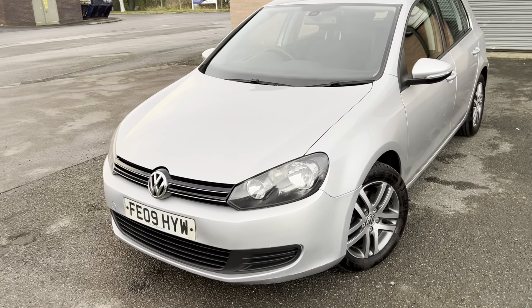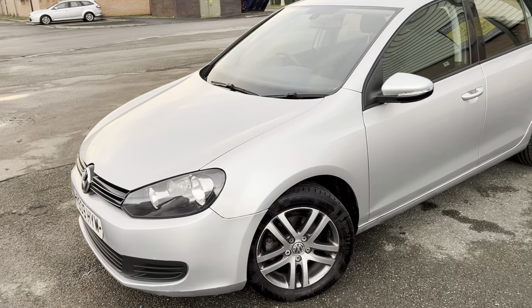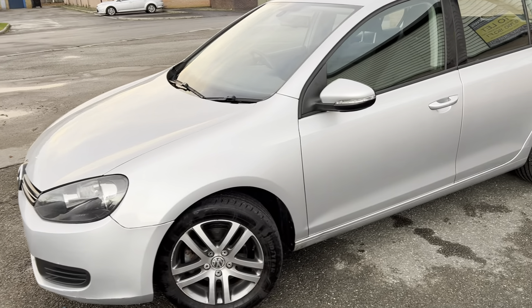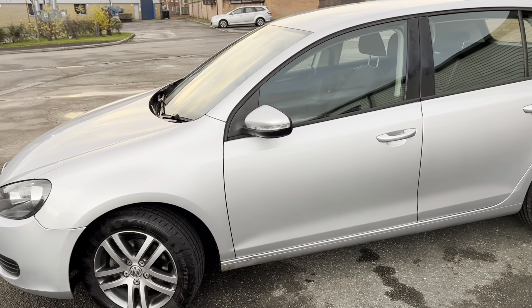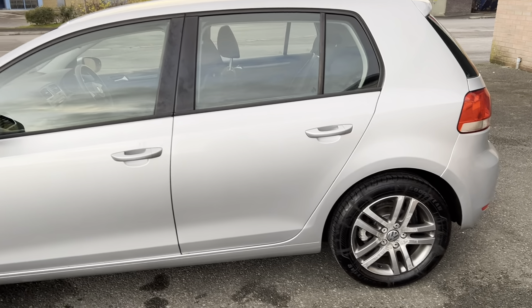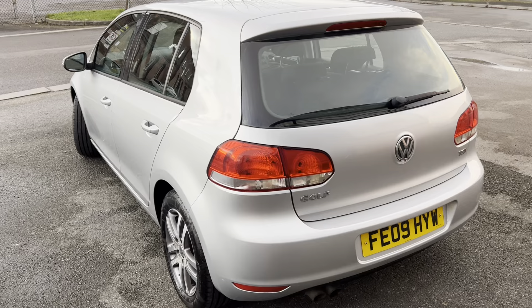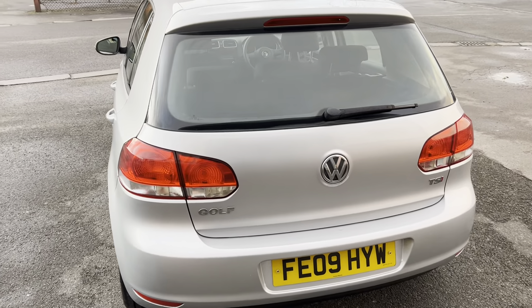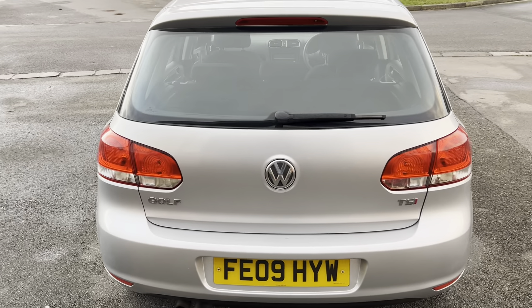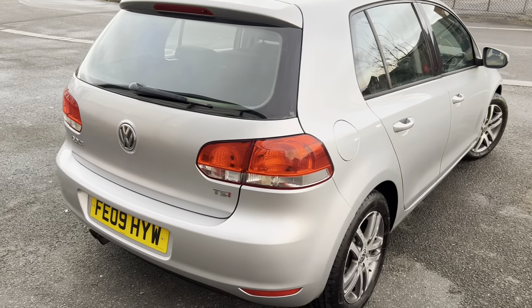This particular car comes with the registration number Foxtrot Echo 09 Hotel Yankee Whiskey. It is a Volkswagen Golf SE TSI, finished in a lovely shade of silver — a hatchback, petrol 1.4, putting out 121 brake horsepower. First registered on the 1st of March 2009, it has a valid MOT until the 14th of December 2024, so it's just been MOT'd. Annual road tax is £200 and it sits in insurance group 17E, which is quite low, meaning you'll pay less for insurance.